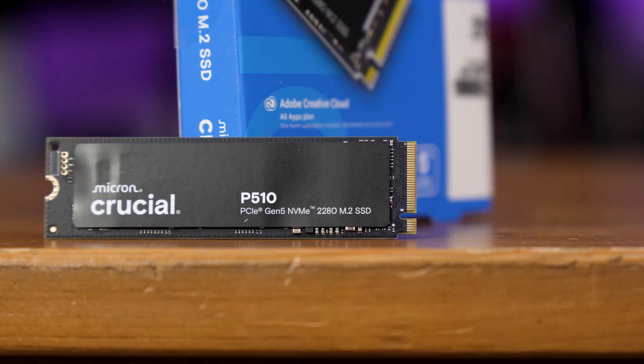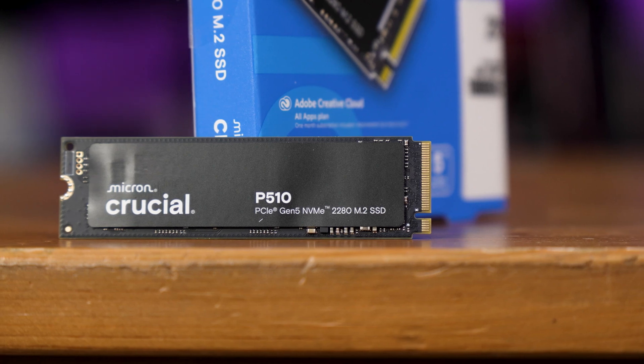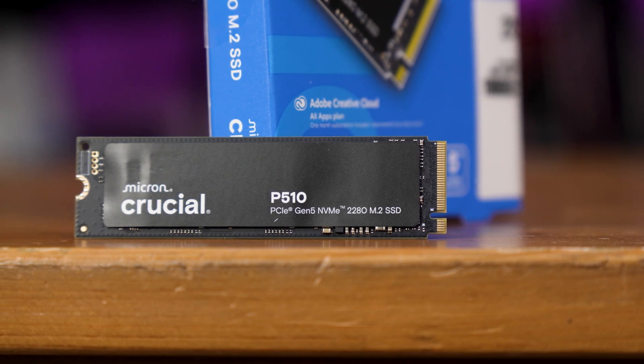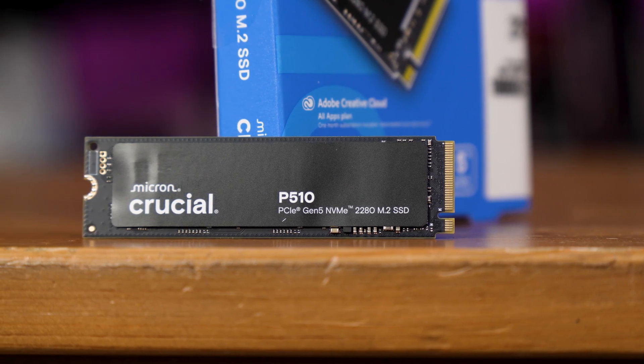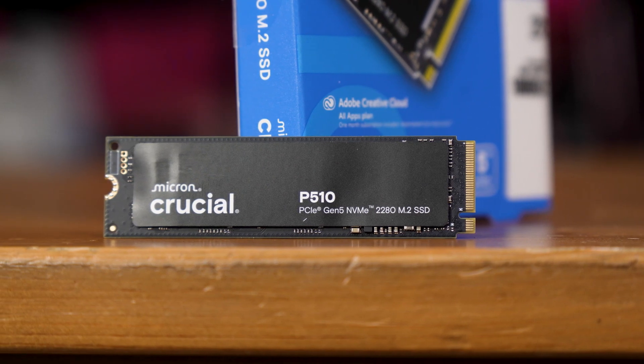The P510 isn't exactly what you'd call a full-fat PCIe Gen 5 drive — it's more of a skimmed version, much like the early crop of Gen 4 drives. This is more like an overclocked Gen 4 drive than a true Gen 5 drive, at least in terms of performance, although that's not to diminish just how fast this thing is. It is insane.